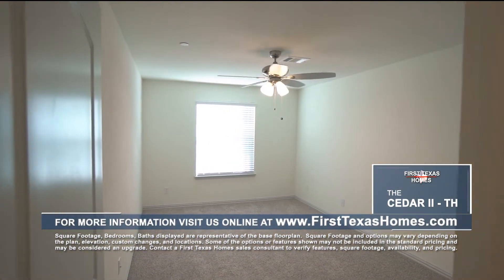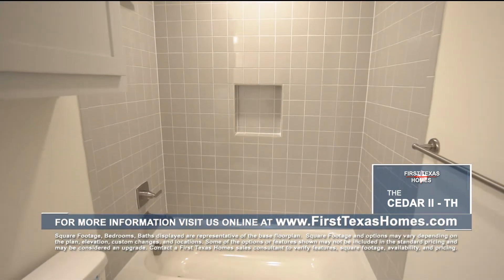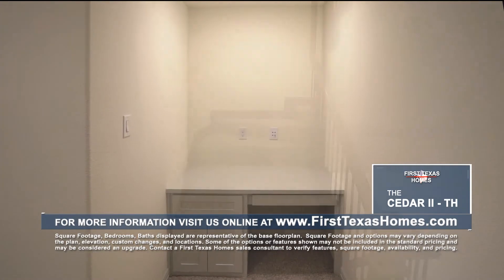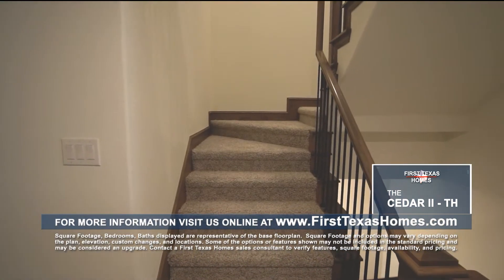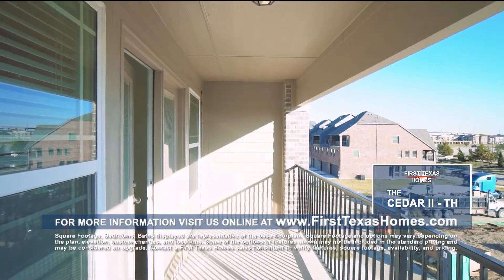Two additional bedrooms with vaulted ceilings, ceiling fans, and spacious closets, as well as a full bath and small office area complete the second floor. This floor plan also offers an additional bedroom on the third floor with vaulted ceilings, private patio access, and a full bath.